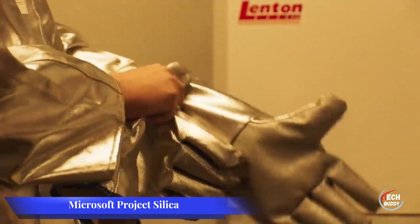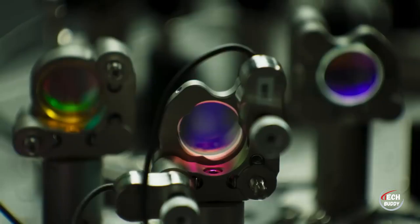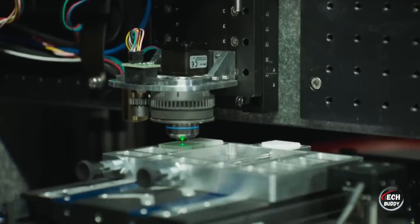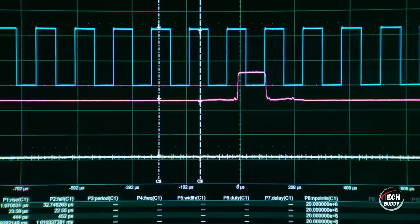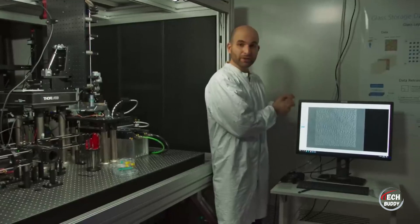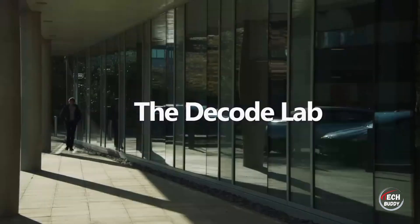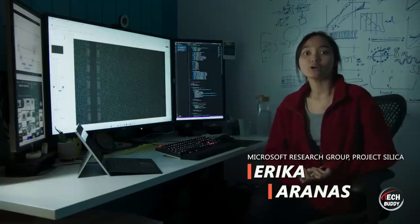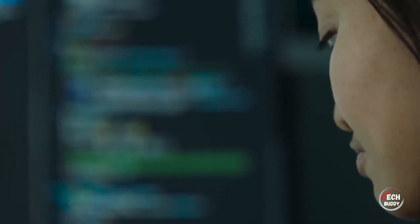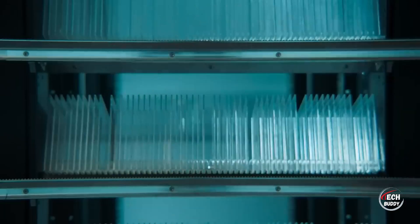Microsoft Project Silica is a groundbreaking technology that employs quartz glass wafers as a storage medium. This innovation utilizes compact 75x75x2mm quartz plates capable of holding up to 75.6 gigabytes of data. Enhanced by artificial intelligence algorithms, these plates exhibit resilience against scratches, magnetic fields, and even boiling temperatures. Data stored on these quartz plates is projected to remain intact for around 10,000 years. Microsoft envisions Project Silica's application in cloud servers, suggesting its potential to revolutionize long-term data storage with durability and longevity at the forefront.